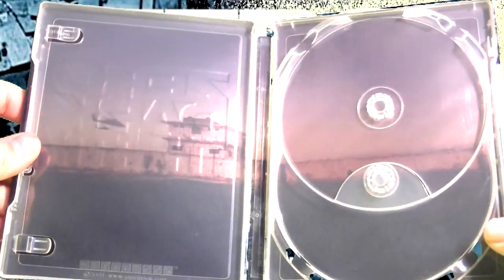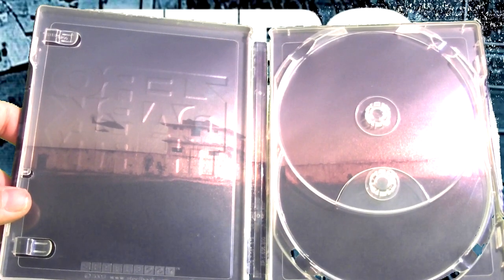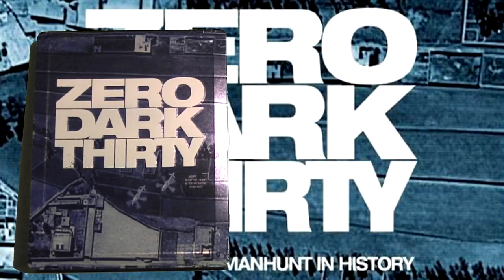Here's what the inside of the steelbook looks like without the discs and inserts. As you can see it's a picture from the actual SEAL team mission when they went to assassinate Osama bin Laden. Thank you guys for watching my Zero Dark Thirty Best Buy exclusive steelbook unboxing.